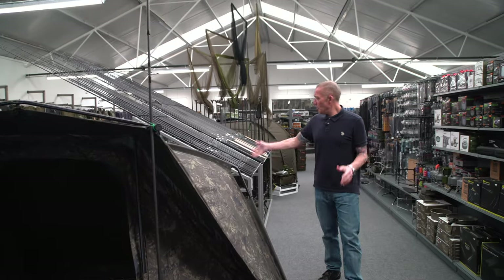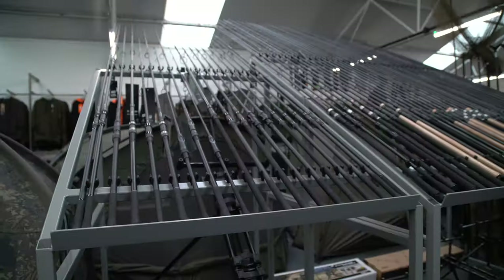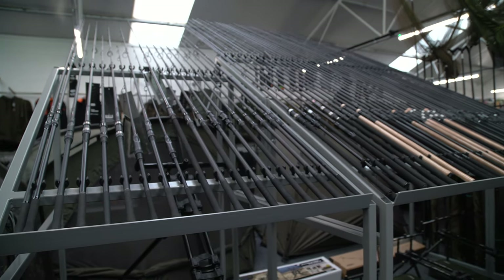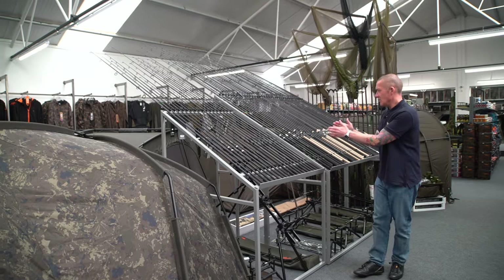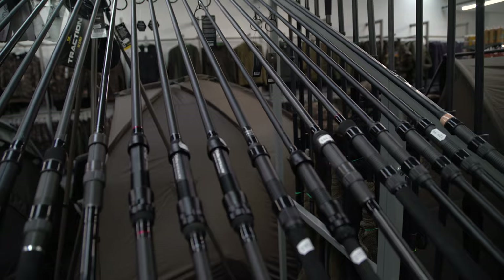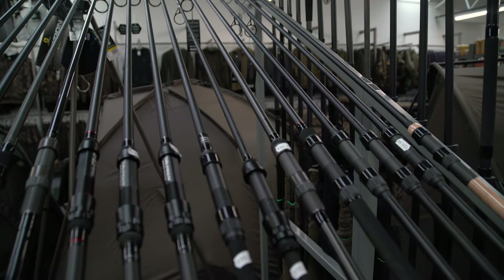Moving back — purpose-made rod racks here. These aren't run-of-the-mill rod racks; they're purposely made for Carp Store so the rods are displayed conveniently and you can see everything. There's loads of different rods — from Nash to Century, Fox rods, Avid rods — basically there's a rod here for every single situation.